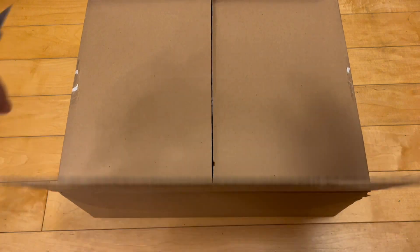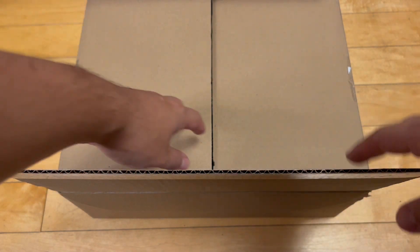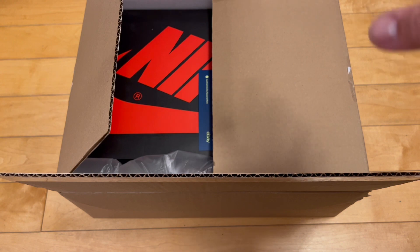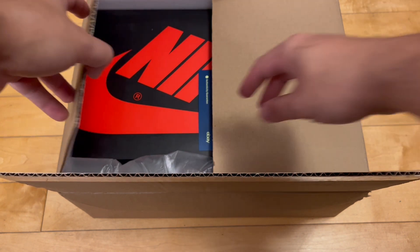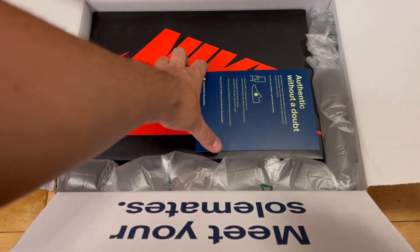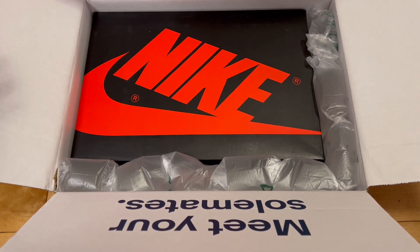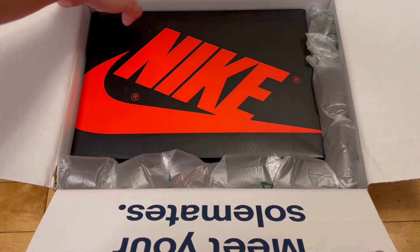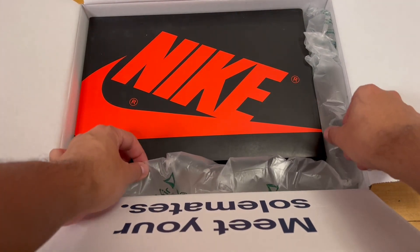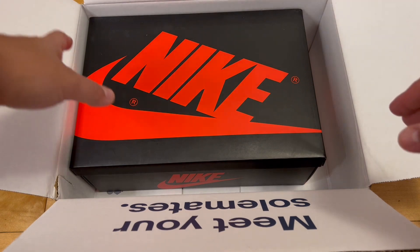So I went to good old eBay — not sponsored, but go ahead and sponsor me, eBay — and got these because they were cheaper on eBay than StockX. Although eBay is changing their sneaker selling fee policy. For a while it was awesome with zero fees on $100-plus sales, but now they're doing away with that, unfortunately. It got too expensive for them.